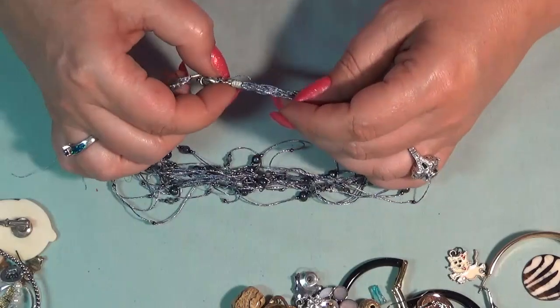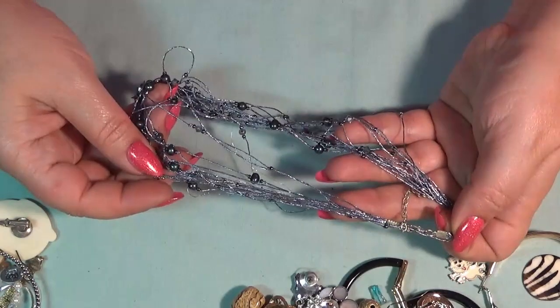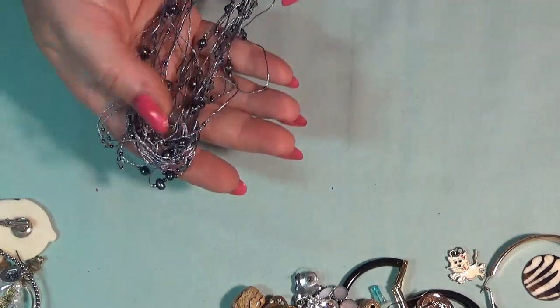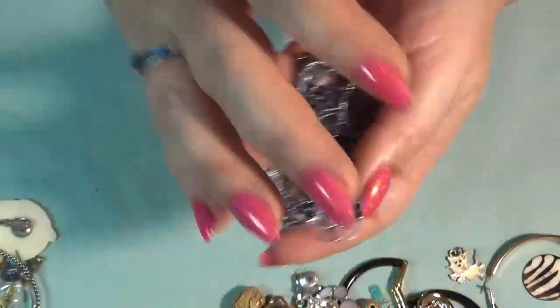This was supposed to be a necklace, on some thread. And these are real pearls, but yeah — crafting.